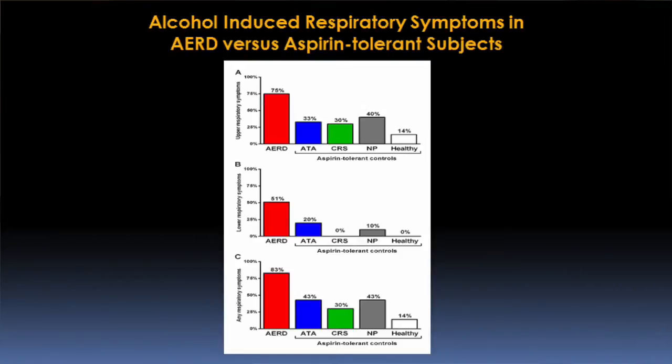We made an observation in our clinic a couple of years ago that many of our AERD patients also reported similar symptoms when they drank alcohol. We found that more than half of our patients with AERD report that many forms of alcohol will cause respiratory symptoms, often within less than one glass, and it is not something that any of our current standard therapies seems to improve.